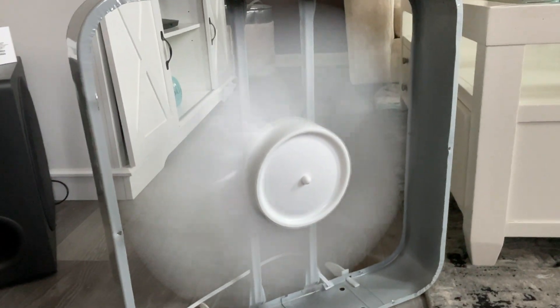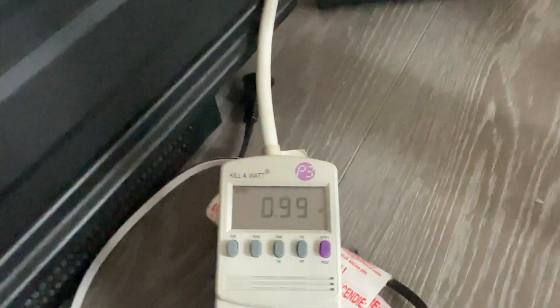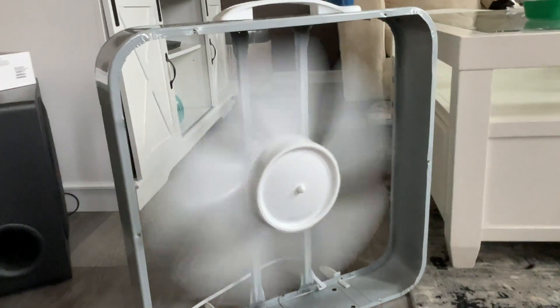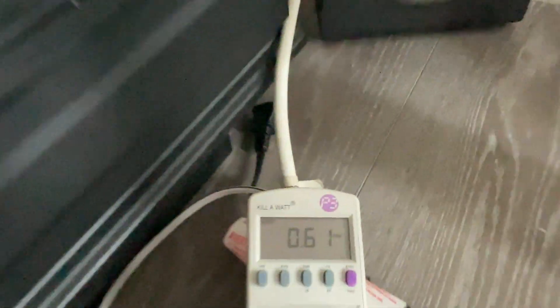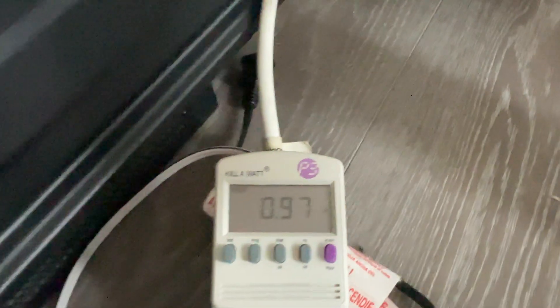On medium it is 0.81 amps, 100 watts, and 0.99 power factor — really good, very efficient motor. On low it's shaking for some reason, which is 0.61 amps, 74 watts, and a 0.97 power factor. So overall, pretty efficient motor.